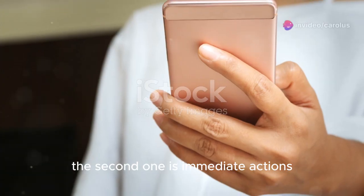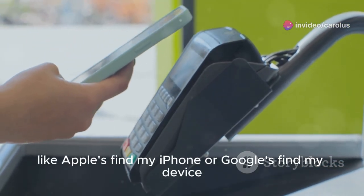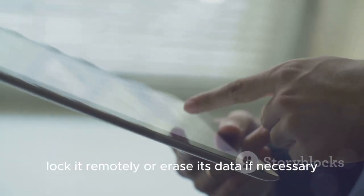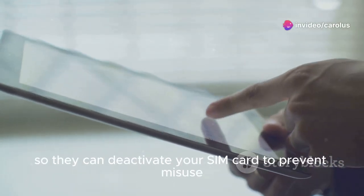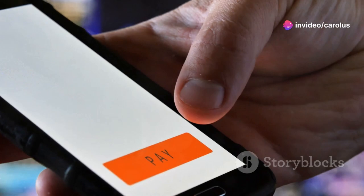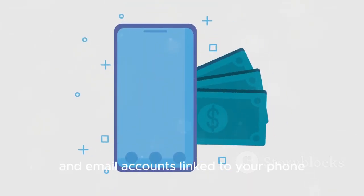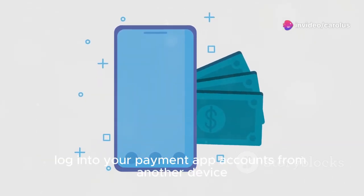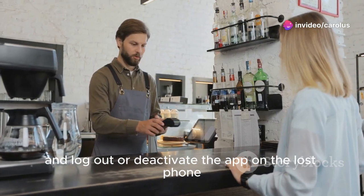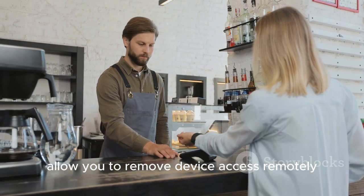Immediate actions after losing your phone: use Find My Device services like Apple's Find My iPhone or Google's Find My Device to locate your phone, lock it remotely, or erase its data if necessary. Contact your mobile carrier to deactivate your SIM card to prevent misuse. Change your passwords for all accounts, especially payment apps and email accounts. Log in to your payment app accounts from another device and log out or deactivate the app on the lost phone, as some services allow you to remove device access remotely.